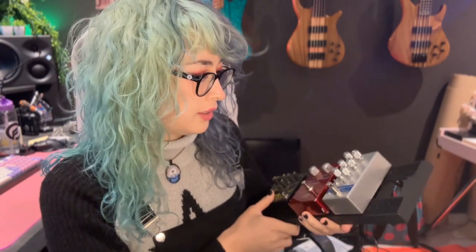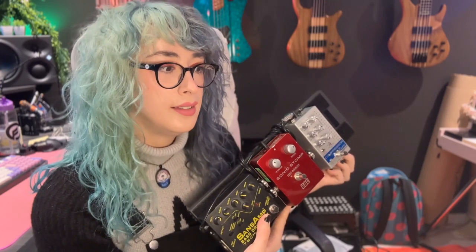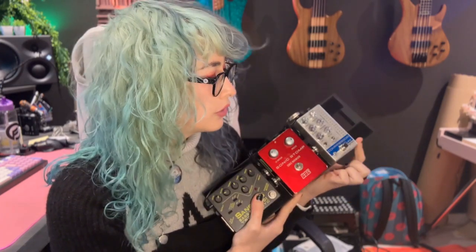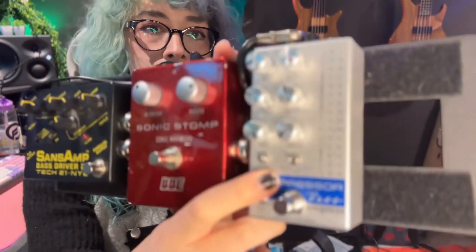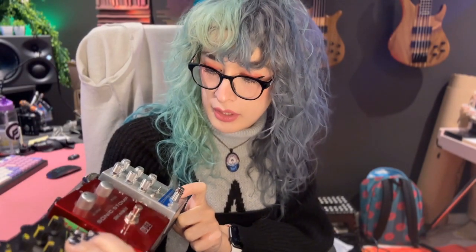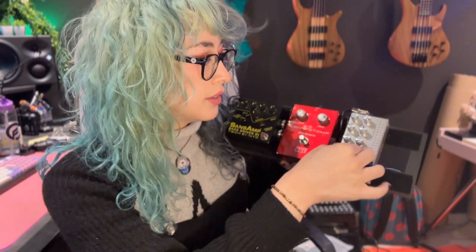This is the Empress Bass Compressor — it's magical. I was caught between this and the Kali 76 pedal because I'd always used 1176-type compressors in my DAW, but I got this for its versatility and because it has an LED meter so I can see exactly how much it's compressing the signal. It also has a tone knob that lets me add a mid-range boost or a low-mid dip, keeping it in the middle position to leave it off.